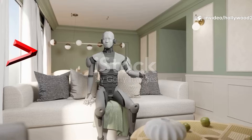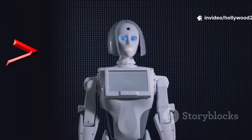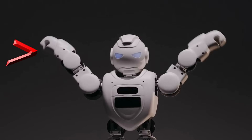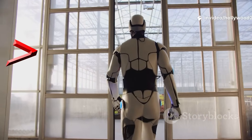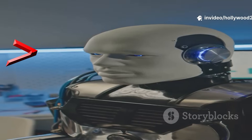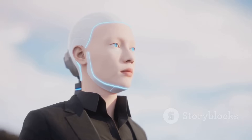Picture this: you walk into your living room and there's a robot, standing upright, blinking at you, ready to help out. Sounds futuristic? Well, the future is officially here. Today, I'm counting down the top 5 new humanoid robots you can actually buy right now. These aren't sci-fi prototypes or movie props — they're real, on sale, ready to join your home or business. Let's get into it.